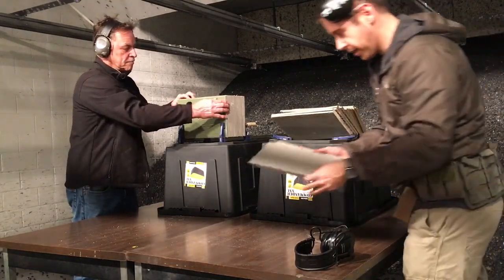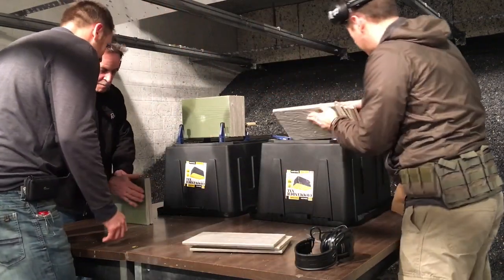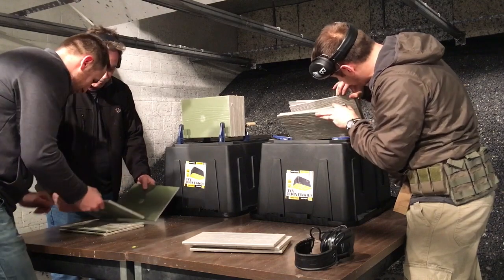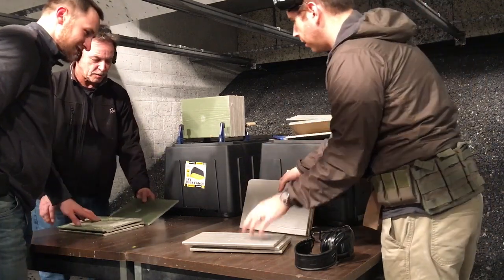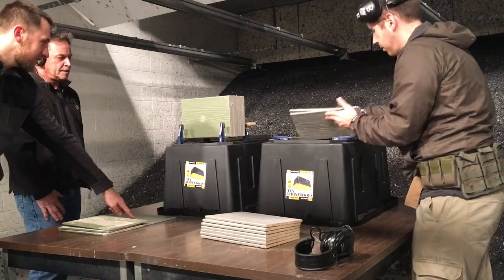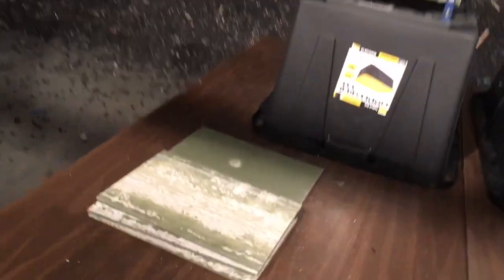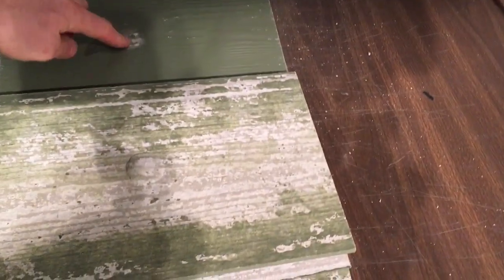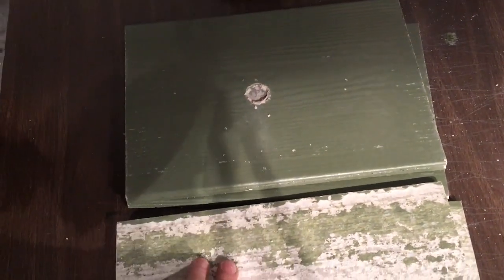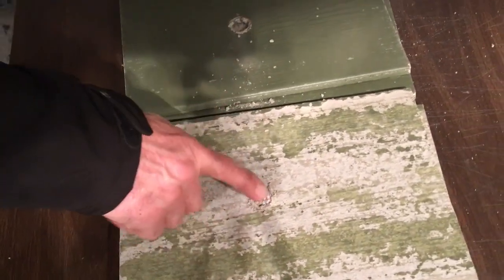After shooting the James Hardie stack: board one has a clean hole, board two shows an impact and stopped further penetration. The bullet passed board five with no mark — it's clear. So for James Hardie, the bullet penetrated through about two boards and left a dent on board three or four, but passed five clean.